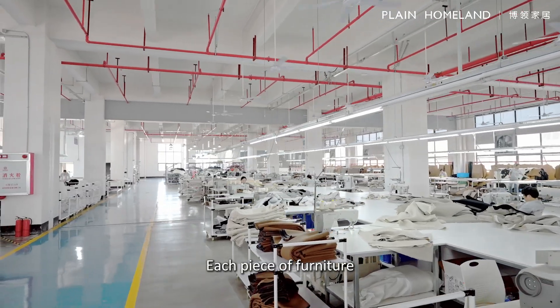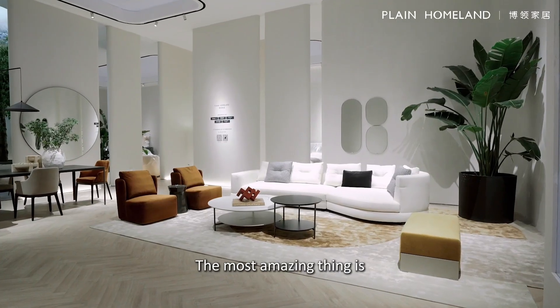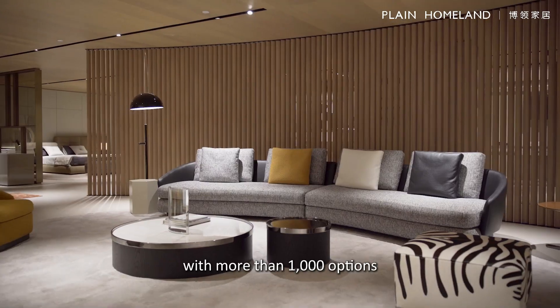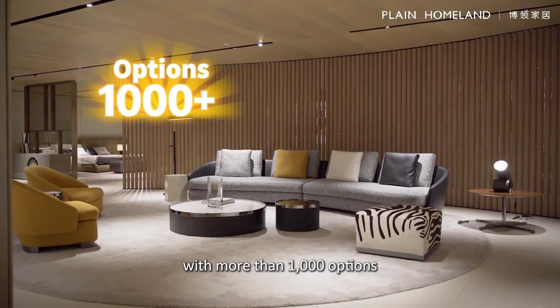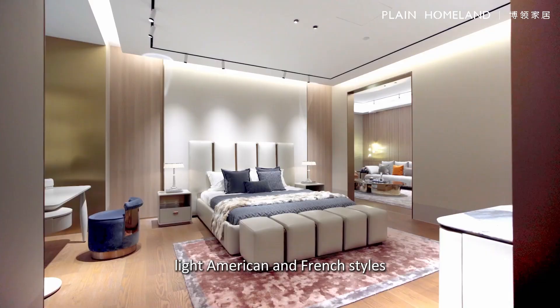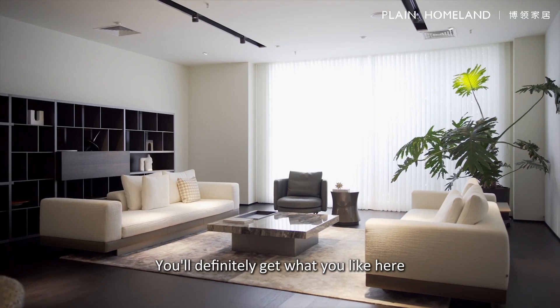Each piece of furniture meets European export standards. The most amazing thing is we have more than 15,000 square meters of showroom with 1,000-plus options, including modern, minimal design, luxury, light American, and French styles. You will definitely find what you like here.